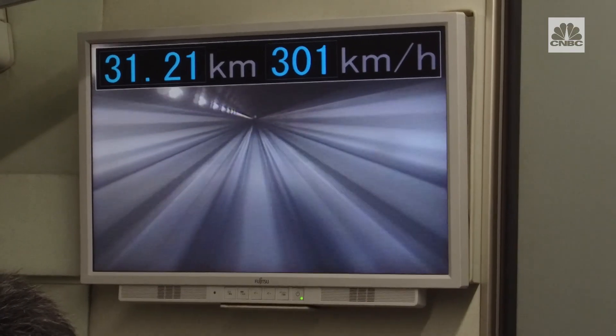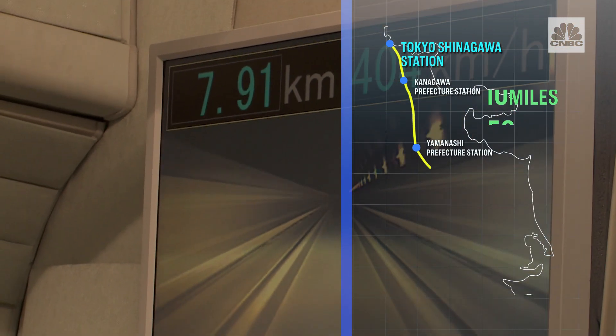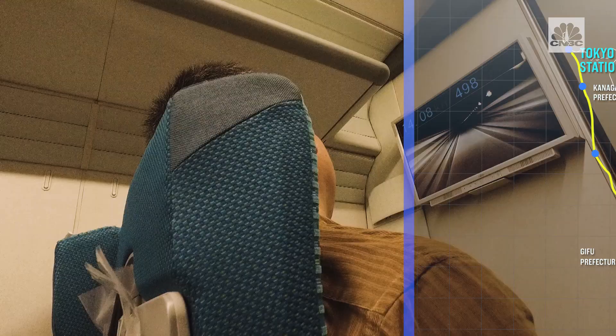We've been monitoring the speeds — it's saying about 300 kilometers per hour. It almost feels like a plane taking off, and Central Japan Railway Company says it's nearly as fast. The train is expected to make the 215-mile journey from Tokyo to Nagoya in 40 minutes. Now it's 500 kilometers per hour — close to the maximum speed the SC Maglev can go.